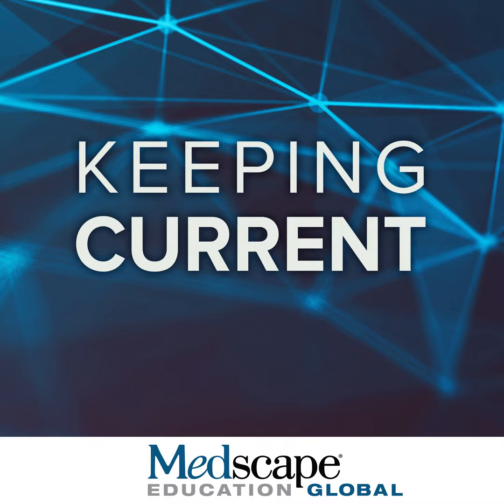Thank you so much, Annette. That was a great discussion. Thank you for participating in this activity. Please continue on the next segment on emerging late stage therapies on the horizon.